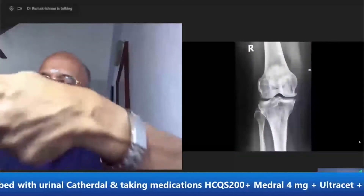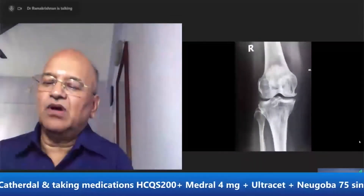The two bones will come together. This is osteoarthritis.